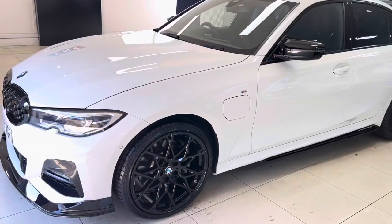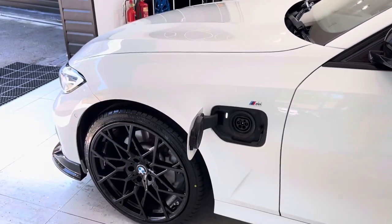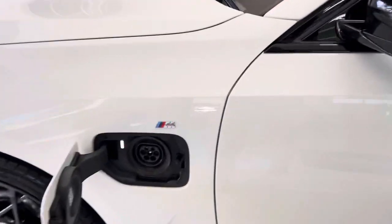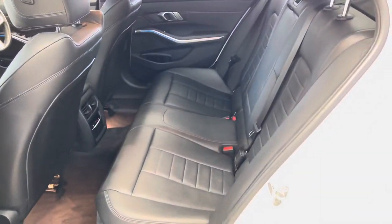As you can see, the Alpine White is a striking colour for the G20 series. That is how and where you charge the car up from.